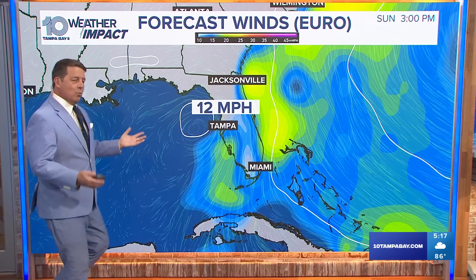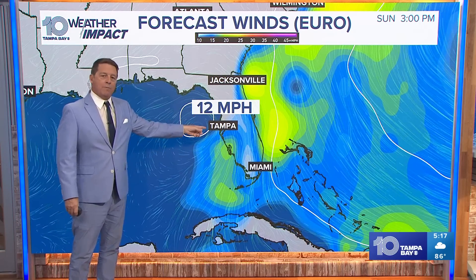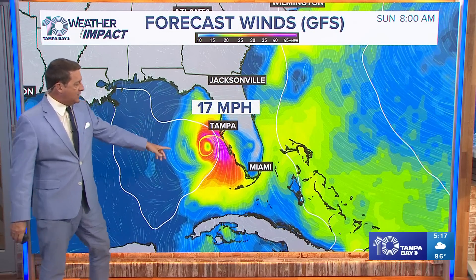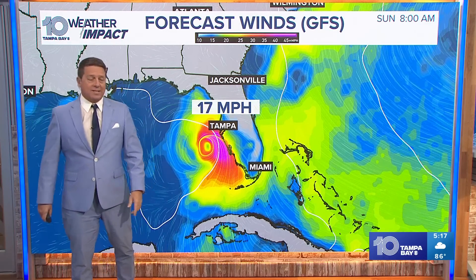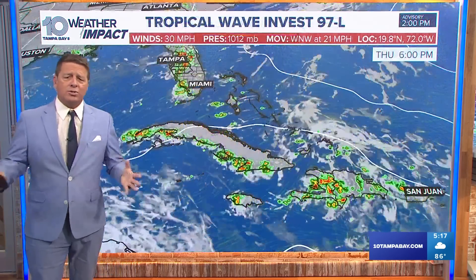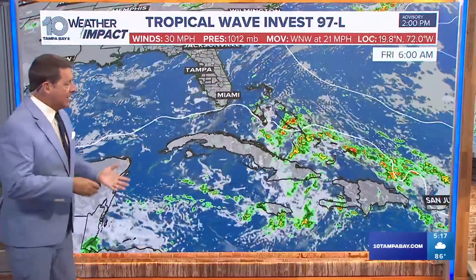So what does that mean right now? It's too soon to say wind. The European model shows 12 mile per hour winds, while the GFS shows 17 to 20s with gusts in the 30s right along the coast. And that's just at midday on Sunday — we could see gusts in the 30s and 40s if that model is right. So we're just too far out right now, but we're getting closer.